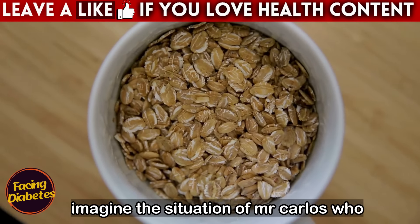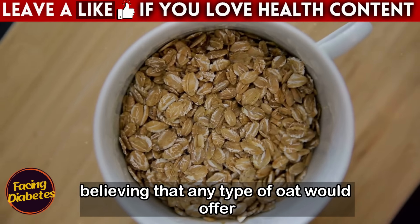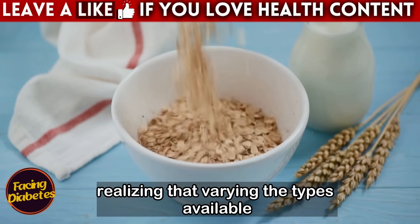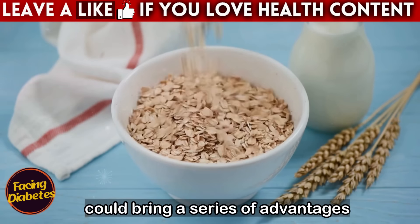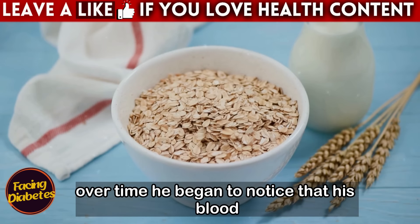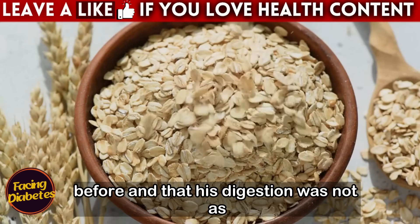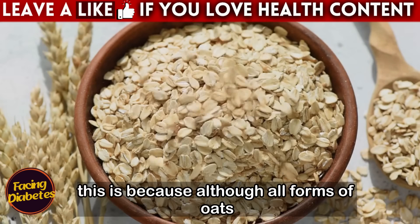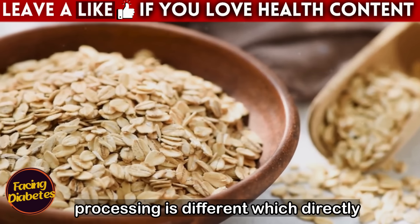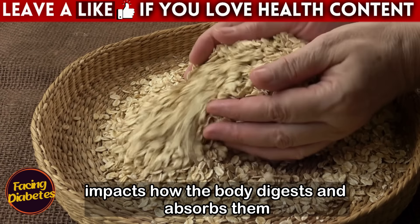Consider Mr. Carlos, who always opted for fine oat flakes, believing that any type of oat would offer the same benefits. He ate the same oats every day without realizing that varying the types available could bring a series of advantages. Over time, he began to notice that his blood sugar levels were not as controlled as before and that his digestion was not as good as he had hoped. This is because although all forms of oats come from the same grain, their processing is different, which directly impacts how the body digests and absorbs them.